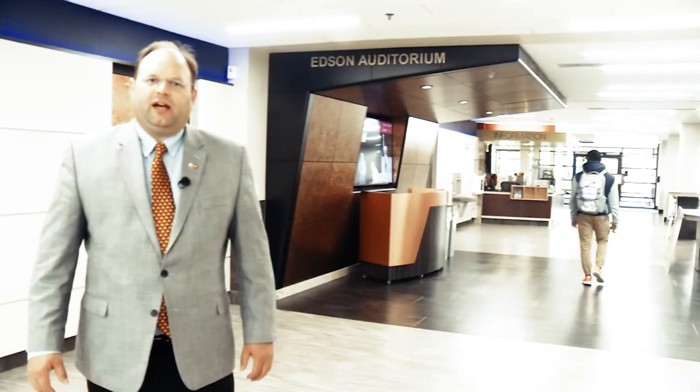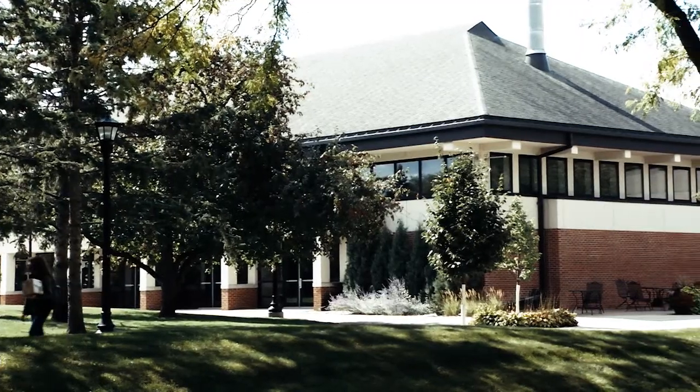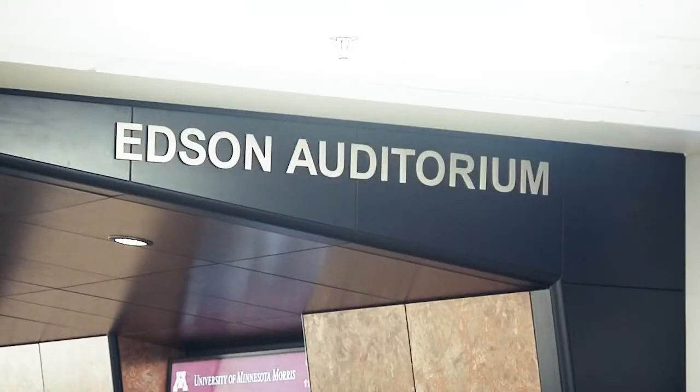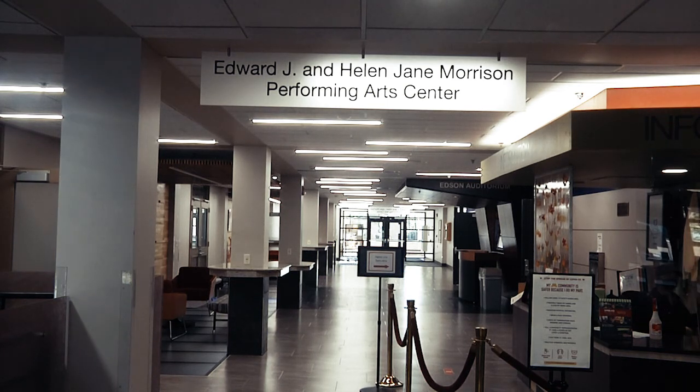Welcome to the Edward J. and Helen Jane Morrison Performing Arts Center. This is the grand foyer of the Morrison Performing Arts Center, created within the student center around Edson Auditorium. The Morrison Performing Arts Center encapsulates that space and creates an opportunity for us to really have the interactions outside of Edson Auditorium that we always wanted to have.